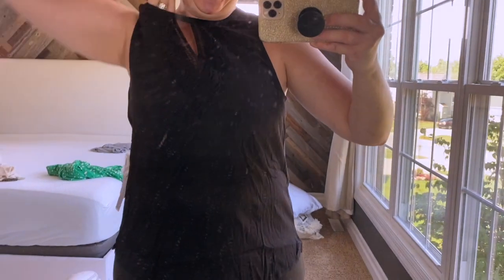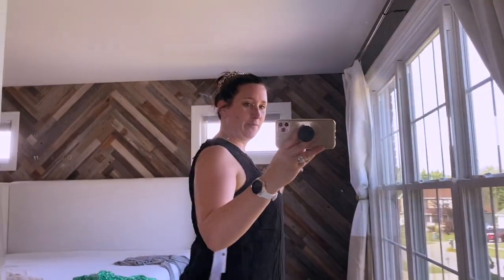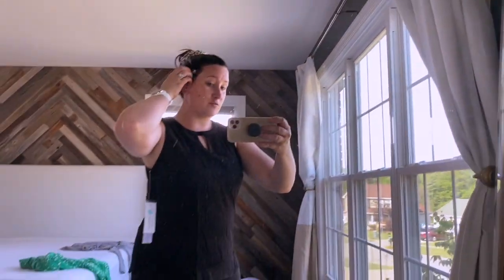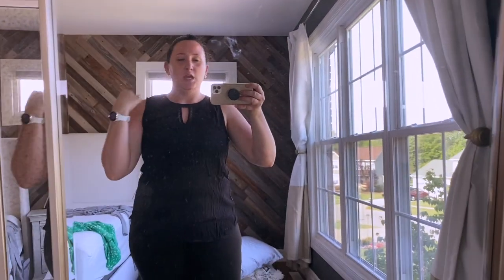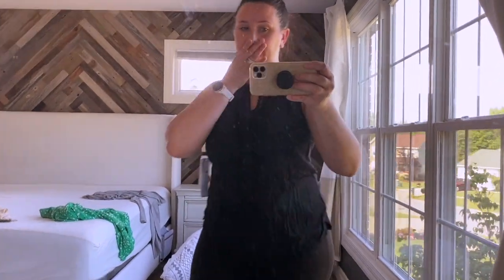I'm obsessed! I wish I could show the back of it — oh my god, it's so flattering on me. I've been struggling with my body since gaining weight in quarantine, but this is so cute on me. I'm gonna try this skirt on with it. I love this keyhole detail — it covers my bra straps, which I love. I have a larger chest and hate strapless bras, so this works perfectly. I love it so much.